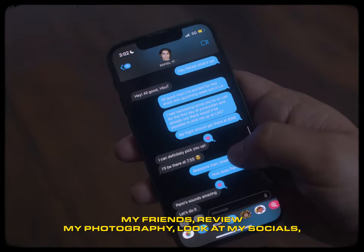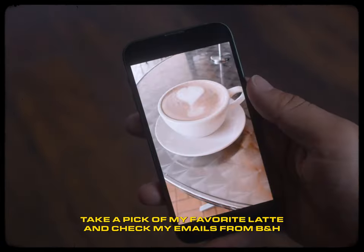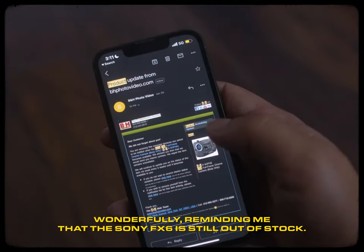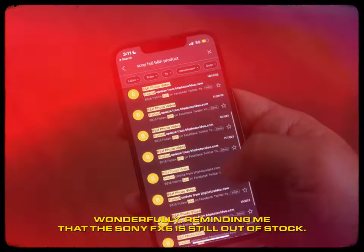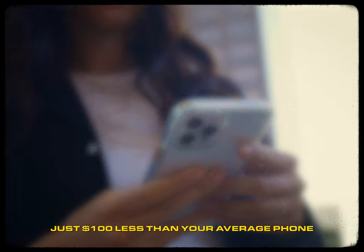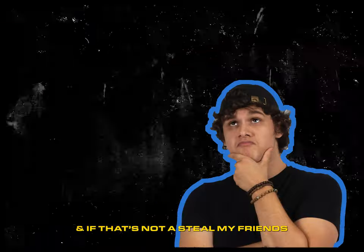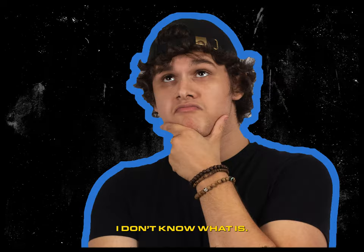I argue that I can always play a game of chess, text my friends, review my photography, look at my socials, take a pic of my favorite latte, and check my emails from B&H, wonderfully reminding me that the Sony AFX6 is still out of stock. And I'll always pride myself with the fact that I did that for the lovely price of just $100 less than your average phone. And if that's not a steal, my friends, I don't know what is.